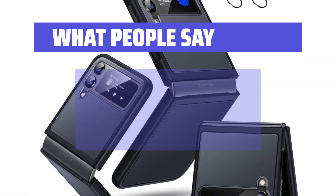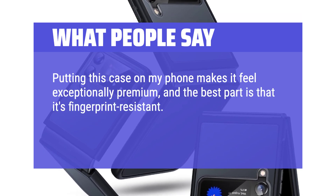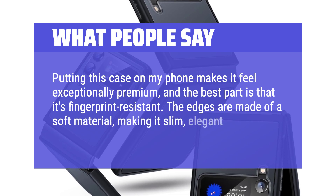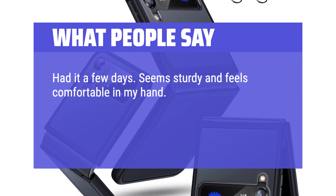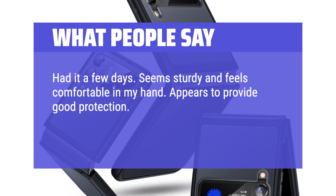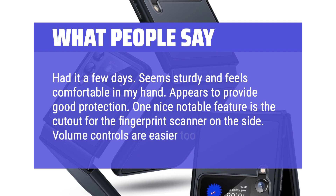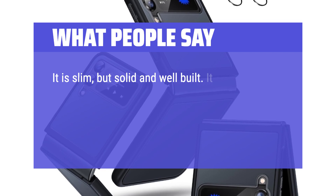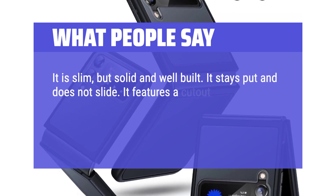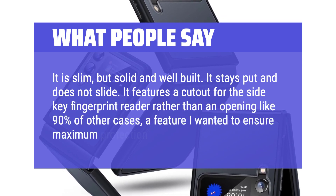What people say: Putting this case on my phone makes it feel exceptionally premium, and the best part is that it's fingerprint-resistant. The edges are made of a soft material, making it slim, elegant, and safe for my new phone. Seems sturdy and feels comfortable in my hand — appears to provide good protection. One nice notable feature is the cutout for the fingerprint scanner on the side; volume controls are easier too. It is slim but solid and well-built. It stays put and does not slide. It features a cutout for the side key fingerprint reader rather than an opening like 90% of other cases — a feature I wanted to ensure maximum protection.